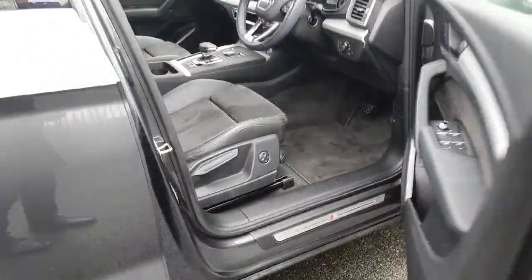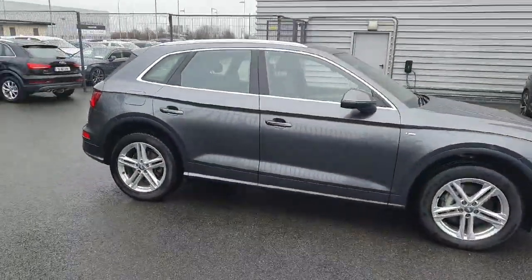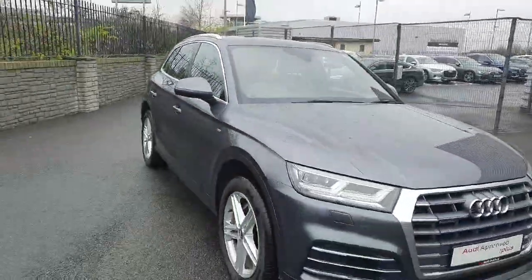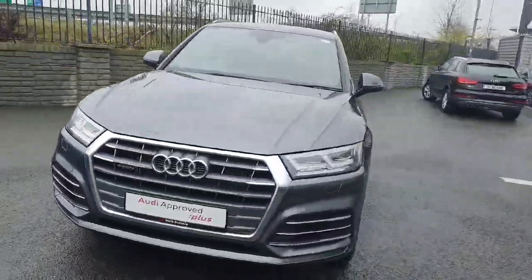If you have any questions or you'd like to take it for a test drive, give us a call on 01850 2100. That's 01850 2100, or you can locate us just off exit 5 of the M50, opposite Charlestown. Pop down and give this thing a test drive. Thanks guys.